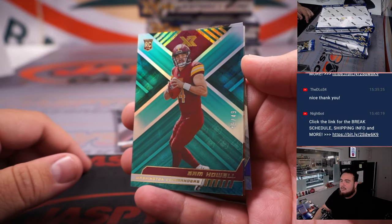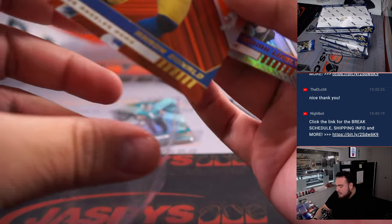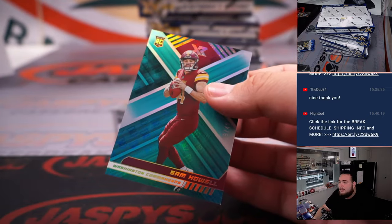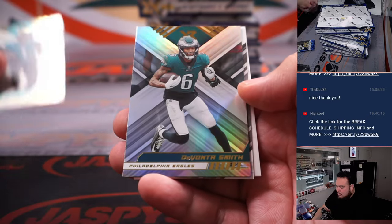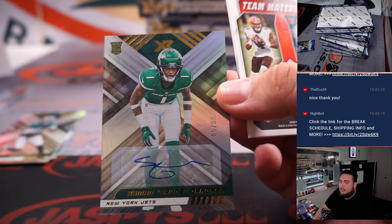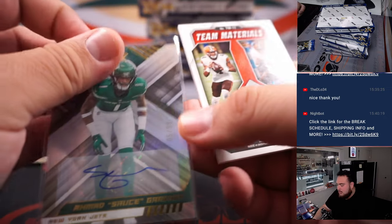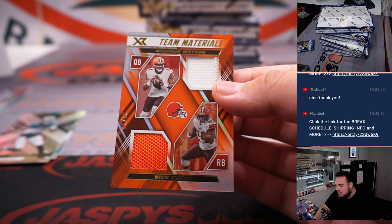Sam Howell, numbered 249 — who didn't look too bad. 299, Aaron Donald. Little Isaiah Ligley. I feel like Sam Howell might have a chance with the Commanders, honestly. Little Sauce Gardner, who was a first team All-Pro this season, 299. And then Team Materials, dual patches there.